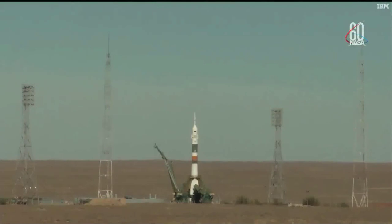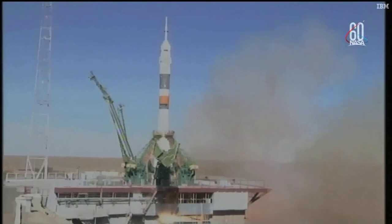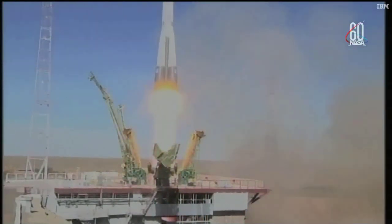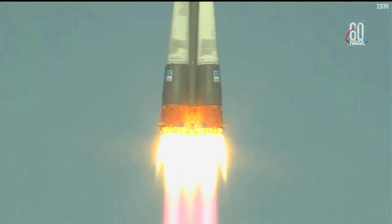Launch command has been issued. Seven, six, five, four, three, two, one. Engine turbo pump at five feet. Engine at maximum thrust. Liftoff!